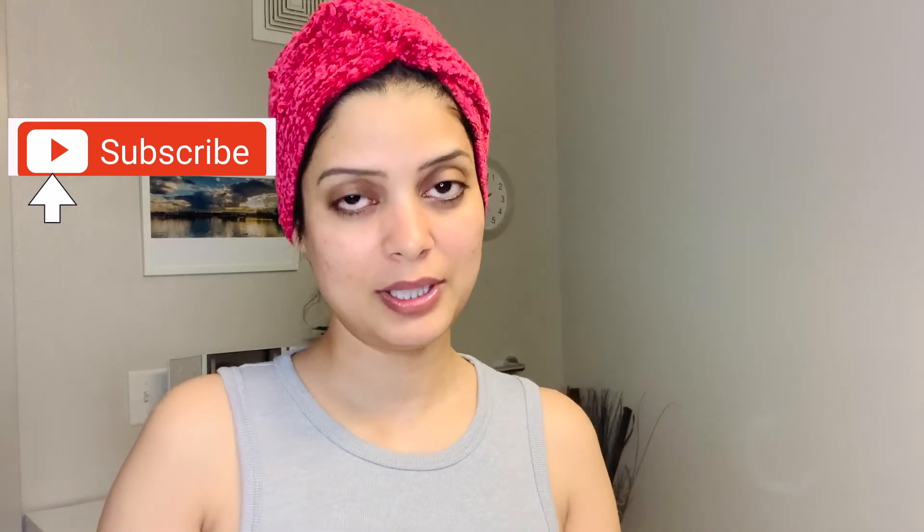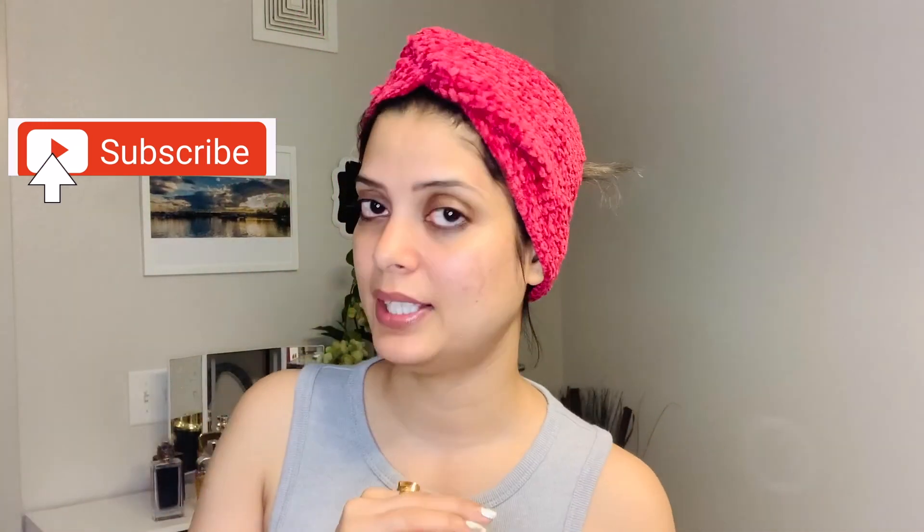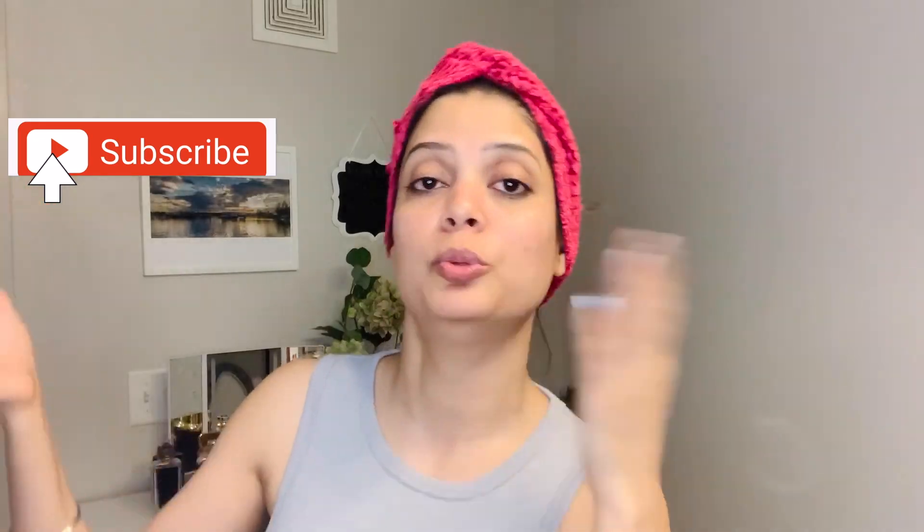We will see you in the next video. Until then, be healthy. Bye-bye. Good night. Love you!